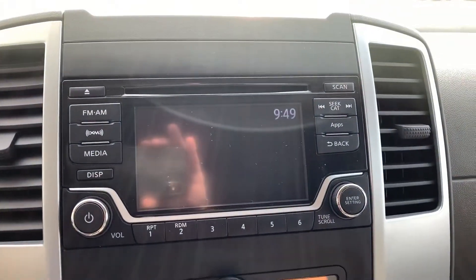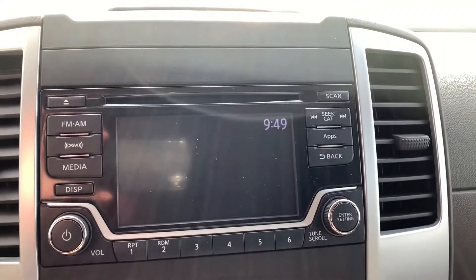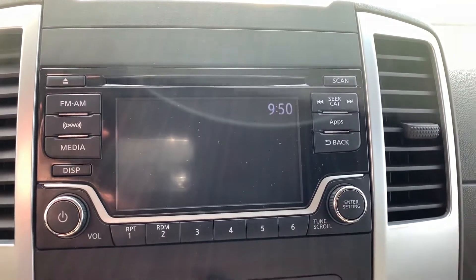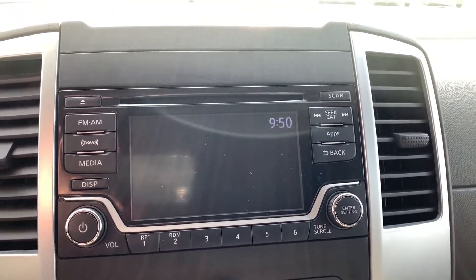Over here is your entertainment center. You've got the CD player, FM, AM, XM radio, and your USB and auxiliary port as well — lots of great connectivity. You also have Bluetooth, hands-free calling, and audio streaming in here.